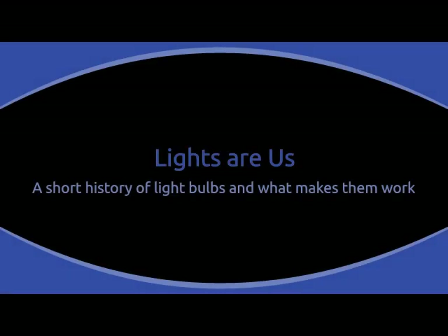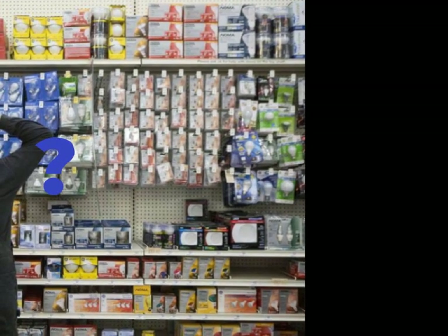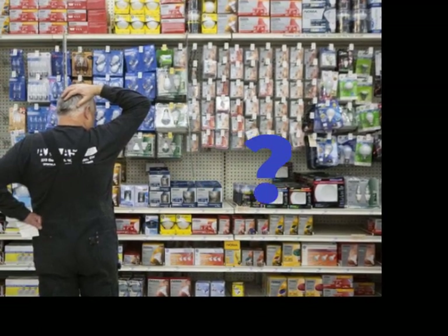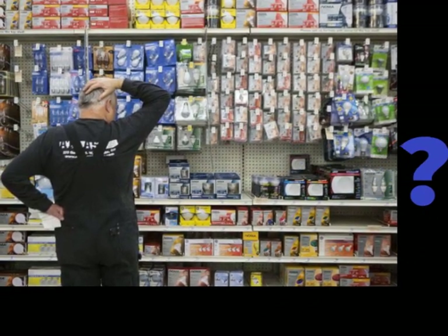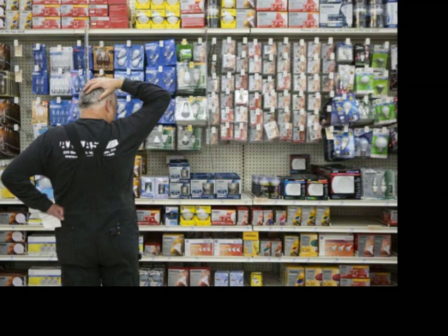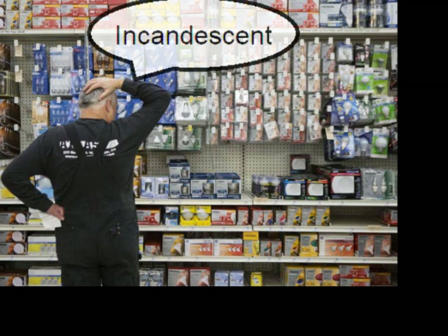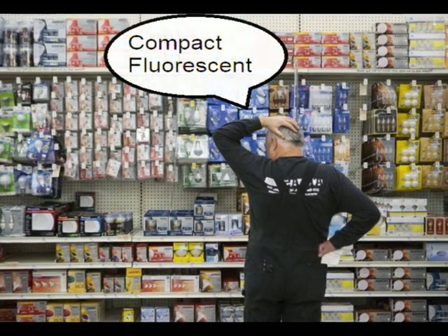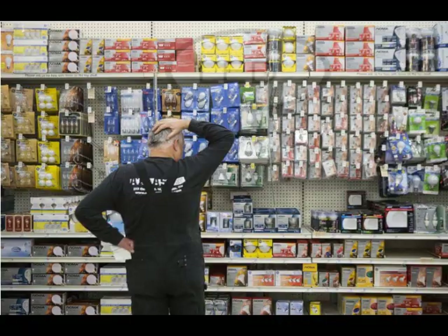Lights Are Us: a short history of light bulbs and what makes them work. So many different lights to choose from — where do I begin? There are incandescent bulbs, compact fluorescents or CFLs, and now we have LEDs.